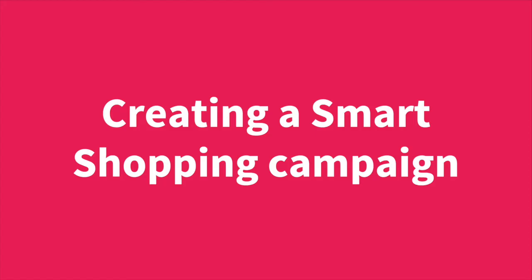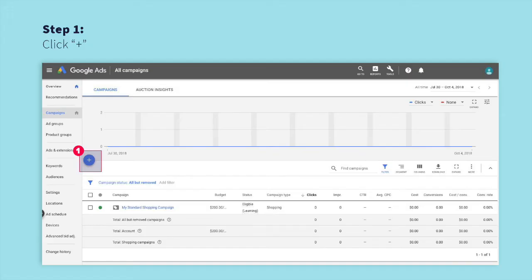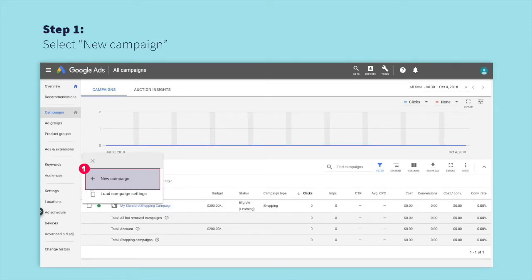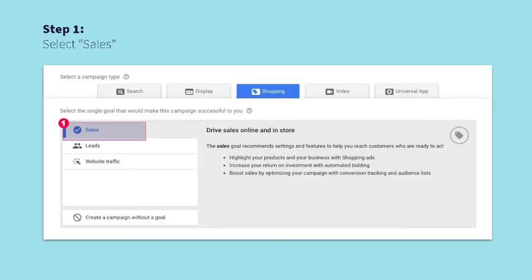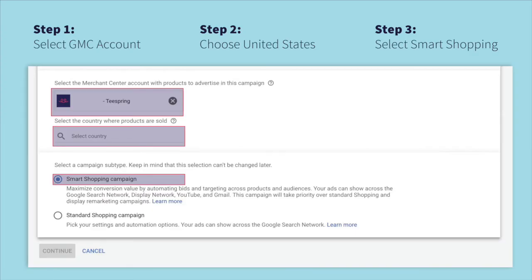So let's jump into how you can create your first smart shopping campaign. Once you're in your AdWords account, go to the campaign section and select the plus icon as shown in the image here. Then select new campaign. On the next screen, you should choose shopping as the campaign type and click continue. Make sure to select sales as the goal of your campaign. Next, make sure that you've selected your Teespring Merchant Center account from the drop-down menu.